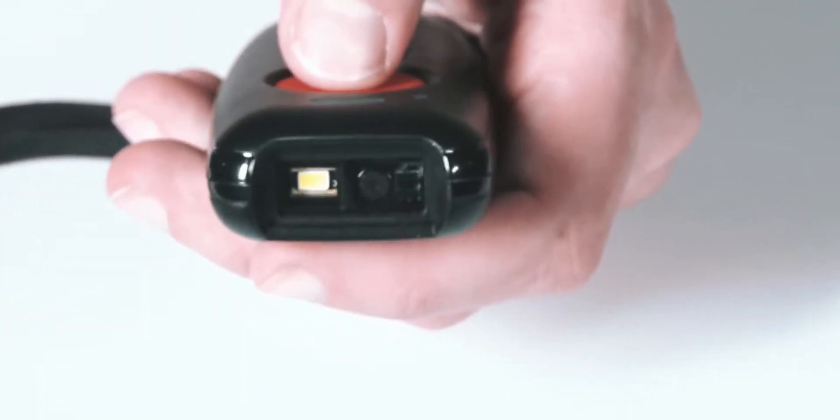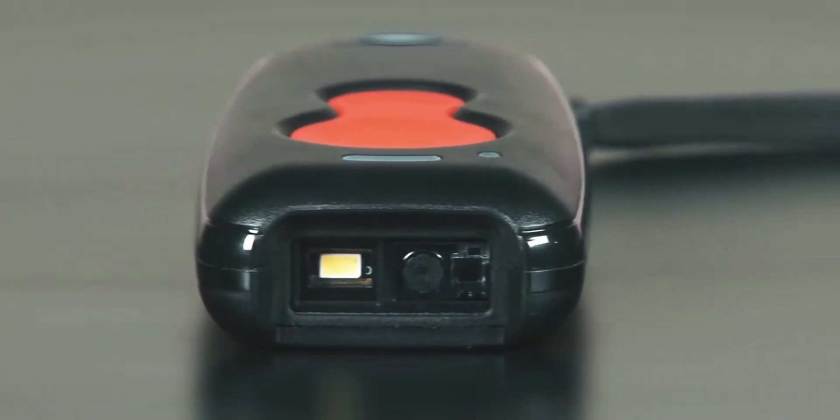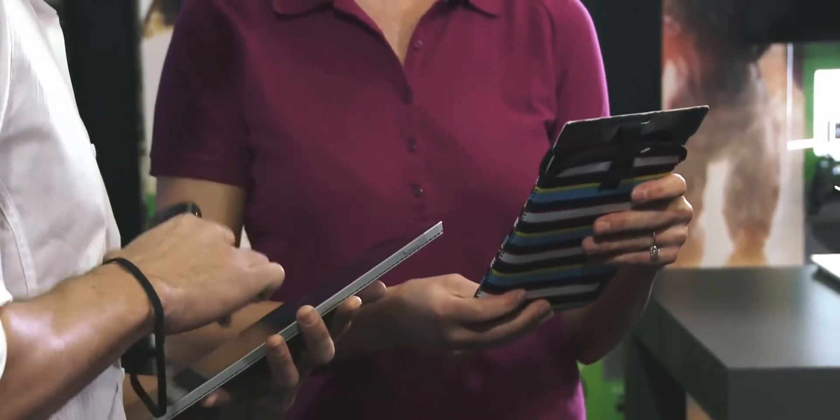Introducing full-size scanning capability in the palm of your hand. Honeywell's new Voyager 1602G Pocket Scanner packs mighty area imaging performance into an elegant and compact body, making it the perfect companion to tablet-based retail point-of-sale systems.